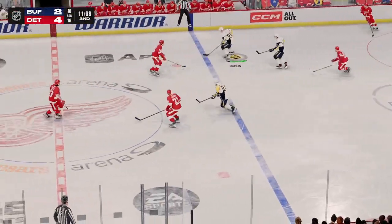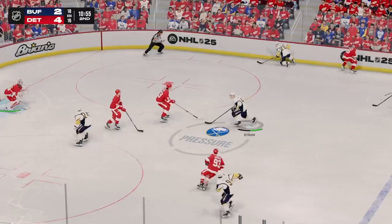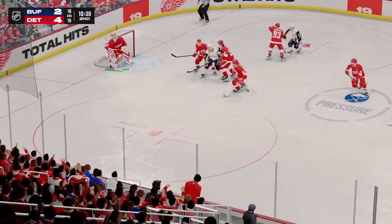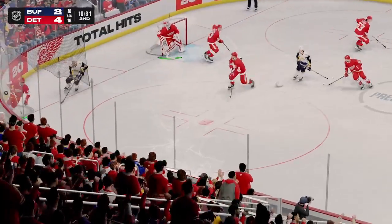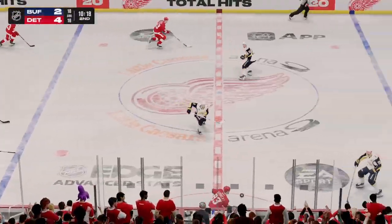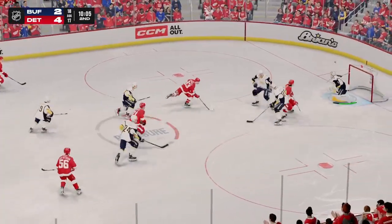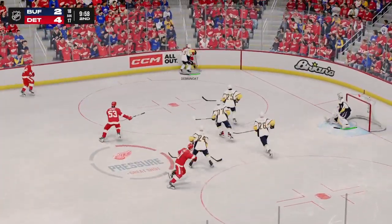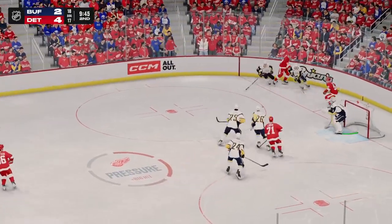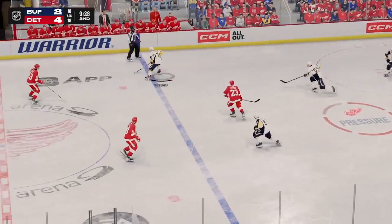Nice connection on the cross-ice pass. The Sabres move it in. Takes that pass back to the point. Poked away on the offensive side by Benson. And comes up with nothing. Directs it on over to Dabrinkit. Drives to the sweet spot. What a save in front. The Red Wings got control of the puck. He got all of that. What a save by Lutinen.